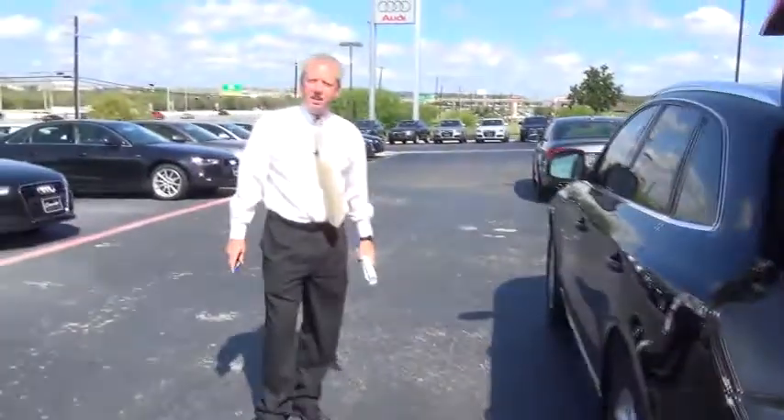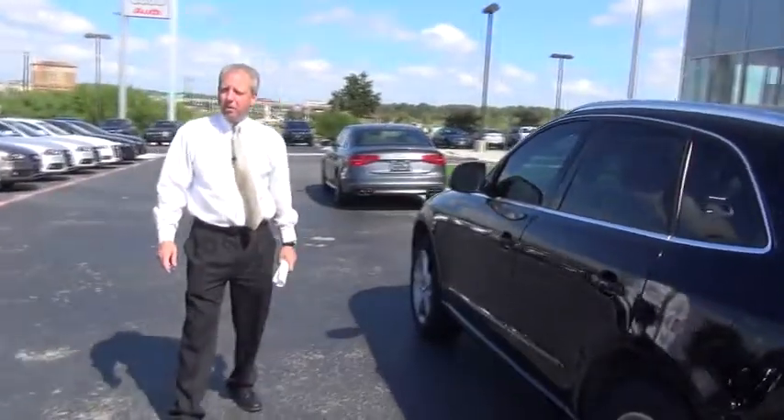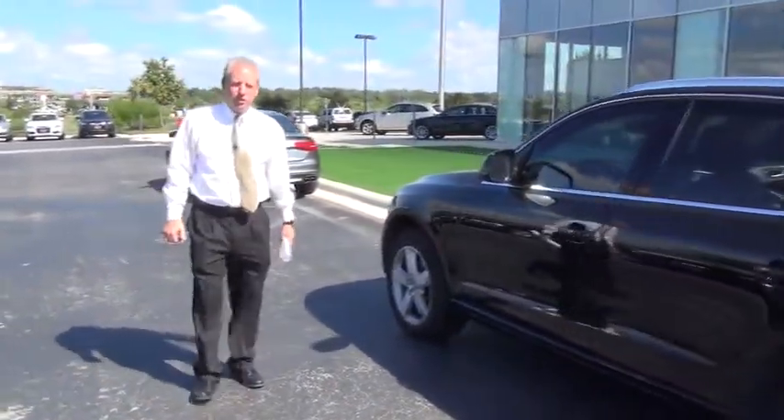Check us out online at CavenderAudi.com, or come on down personally and take a look, and let's go for a spin. We'll see you soon.